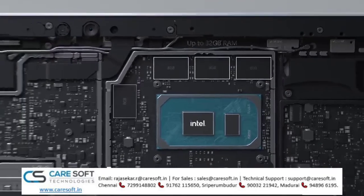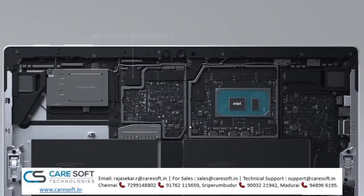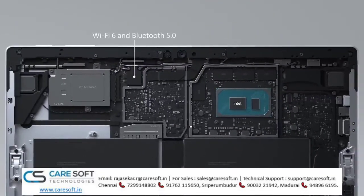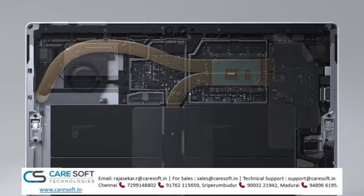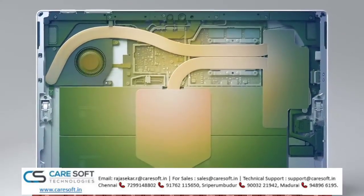Of course, Surface Pro 7 Plus also supports Wi-Fi 6 and Bluetooth 5.0. This, combined with the optional LTE Advanced, gives you enhanced connectivity. Next, its new thermal design is the most efficient and compact to date.